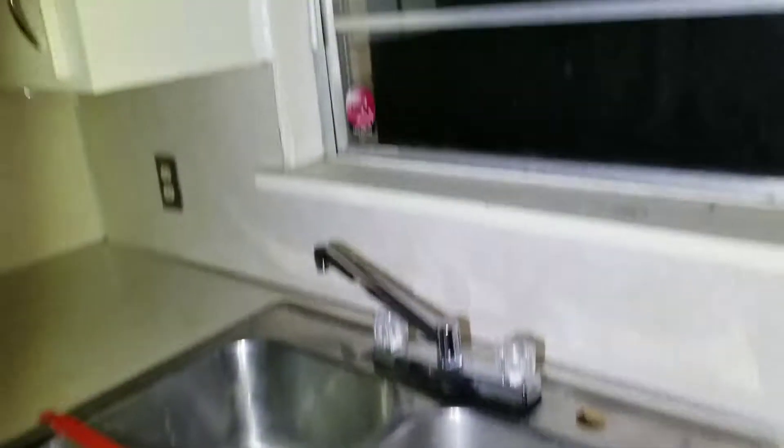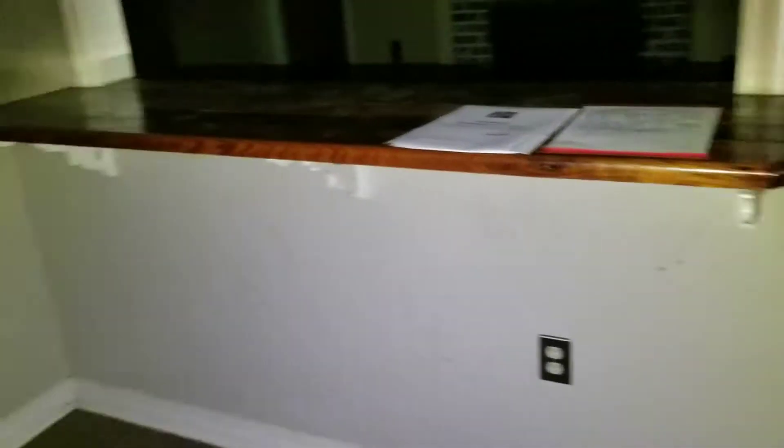Stainless steel appliances. Cleaning some of that up may work. Textures look okay. Everything looks okay here. Got a wooden countertop, so a lot of cleaning in here would do a world of good.